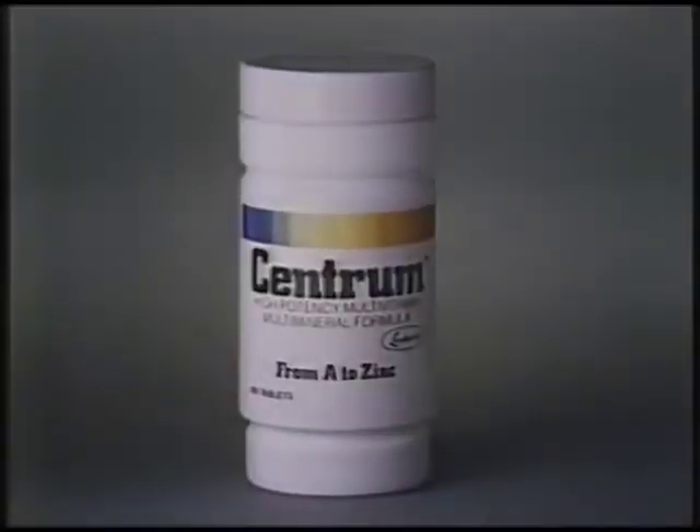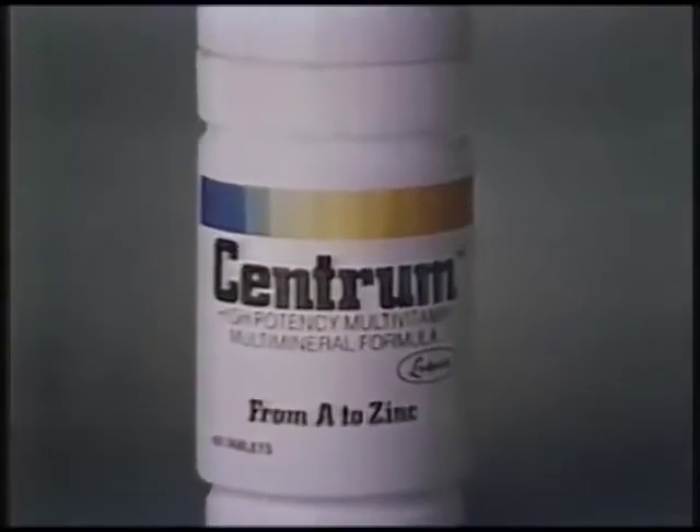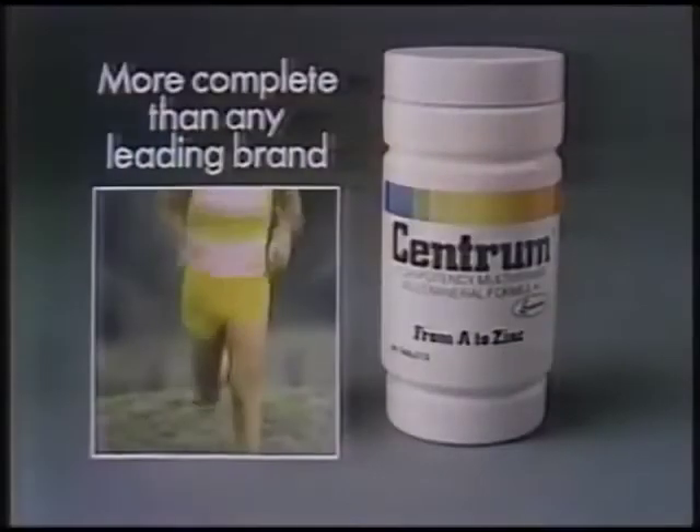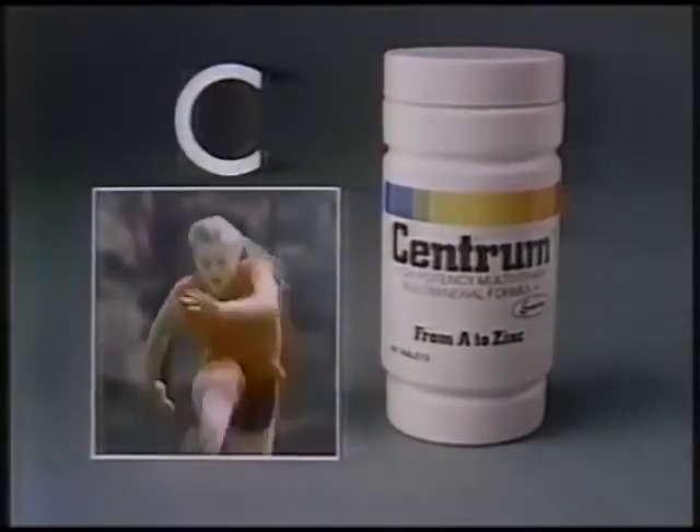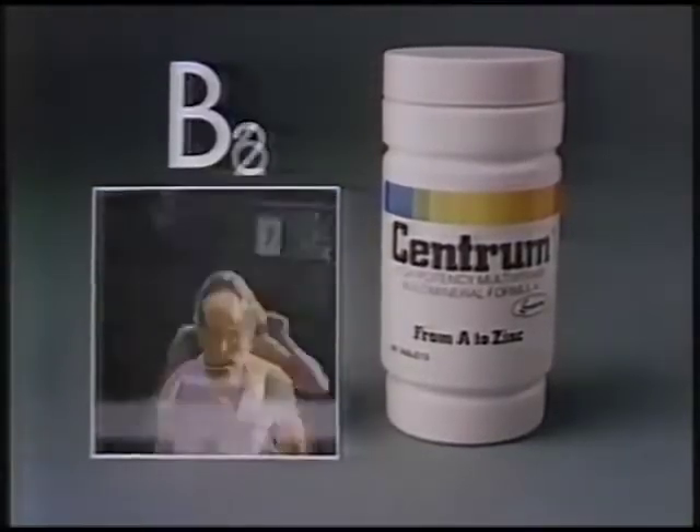From the research of Lederle Laboratories, Centrum — a high-potency vitamin-mineral formula from A to zinc. More complete than any leading brand. Centrum, with A for skin, D for bone, vitamin C, B complex to help convert food to energy.